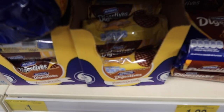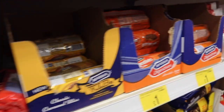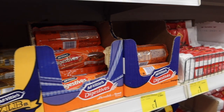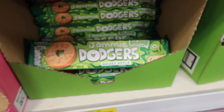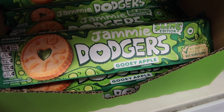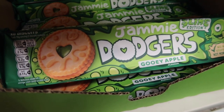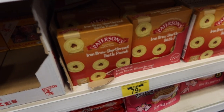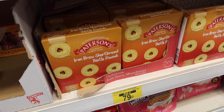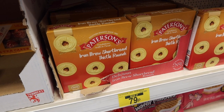They've got all these different flavors of digestives — lemon drizzle, strawberry cheesecake, marmalade on toast, milk chocolate orange. And look at these gooey apple Jammy Dodgers with apple flavoring in the middle. They'd be great for Halloween. There's also Irn-Bru shortbread — like Jammy Dodgers but with Irn-Bru in the middle!